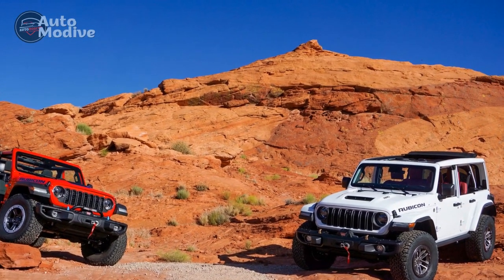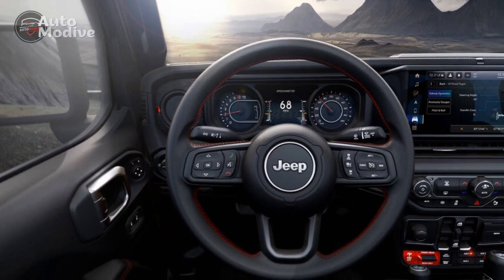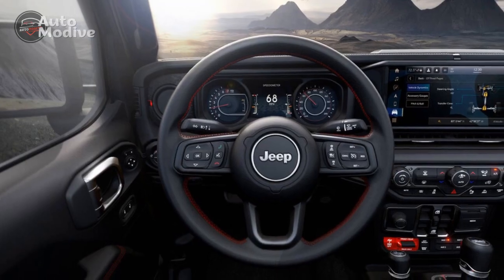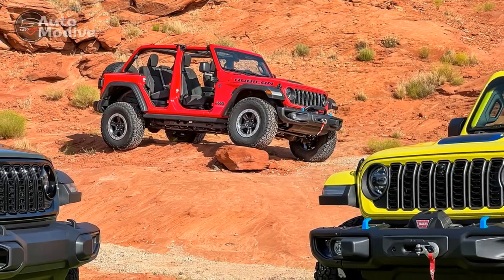Jeep tweaks the steering hydraulics in the 392, so not only does the wheel feel heftier in the hands, there's also more feedback than in other models from the otherwise loose recirculating-ball steering — especially compared to the 4xe.